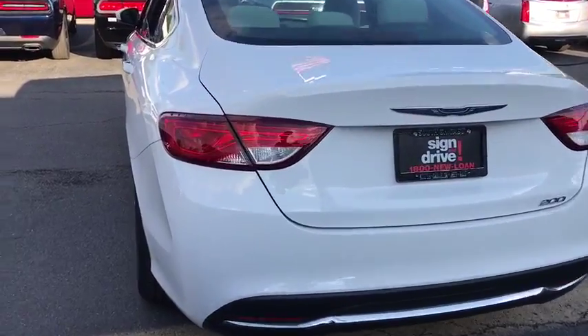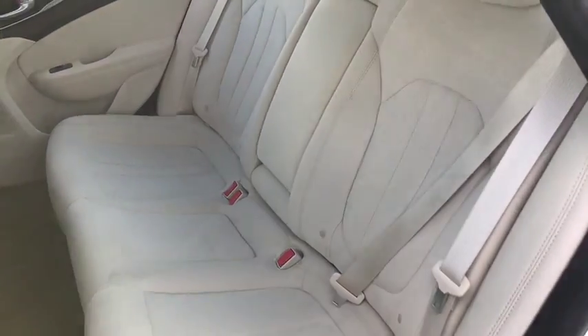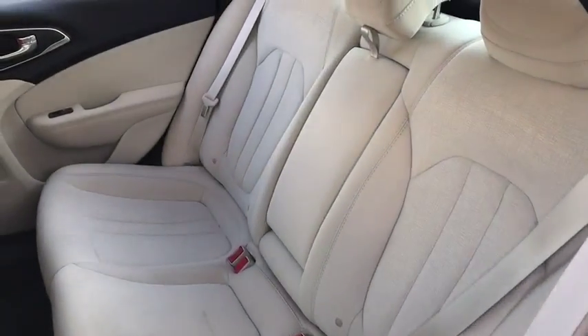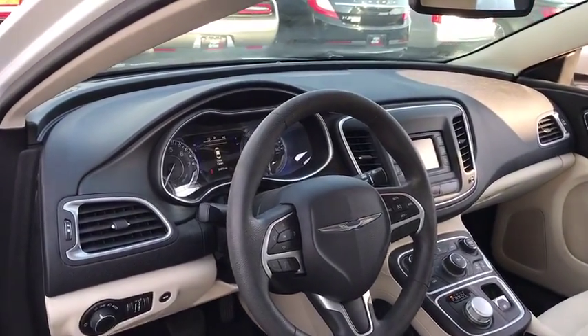Power steering, adjustable steering wheel, keyless start, cruise control, four-wheel disc brakes, aluminum wheels, AM-FM stereo radio, front-wheel drive, rear defrost, trip computer, power windows, power door locks, MP3 player.